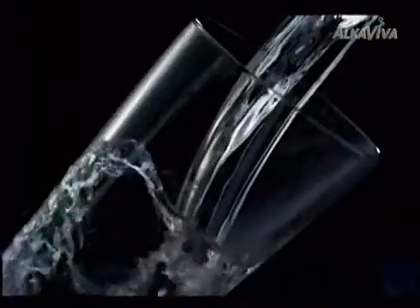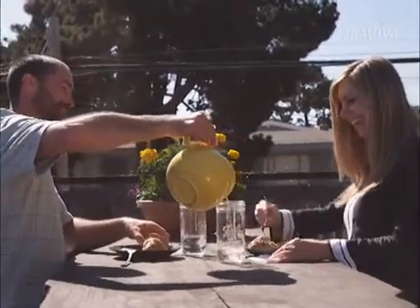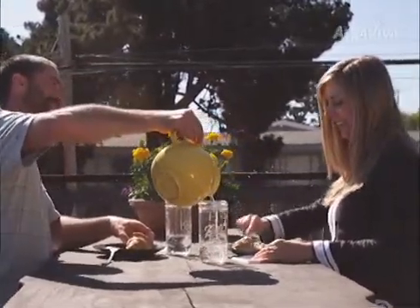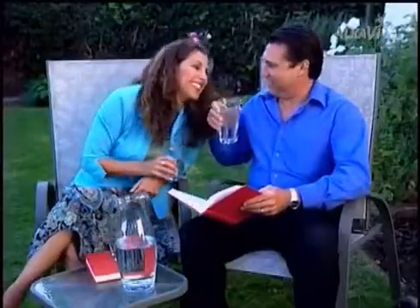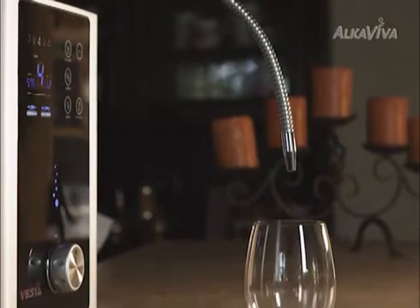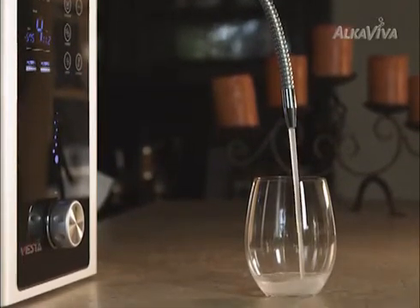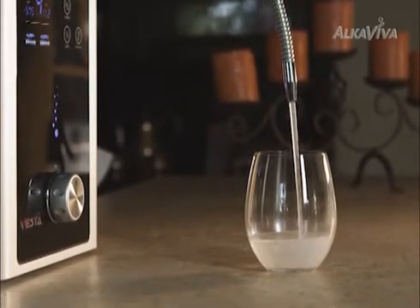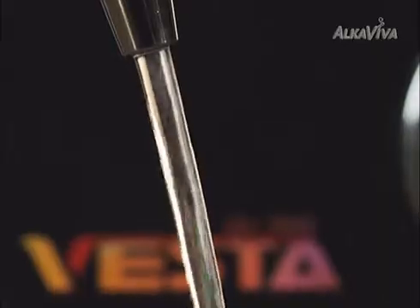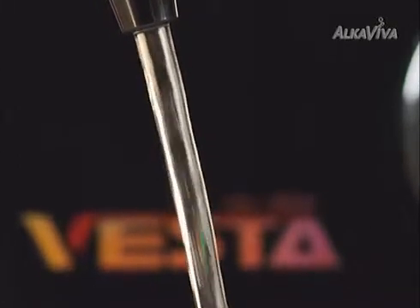You've heard doctors and everyday people just like you talk about the amazing benefits of alkaline ionized water. Now, experience it for yourself. Talk to the person who showed you this video to find out how you can order your own alkaline ionizer today. Start feeling better, start looking better, and start dramatically improving the quality of life for you and your family. Bring healthy, energized alkaline ionized water to your home — you will feel the difference.